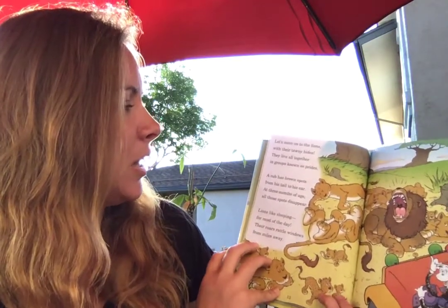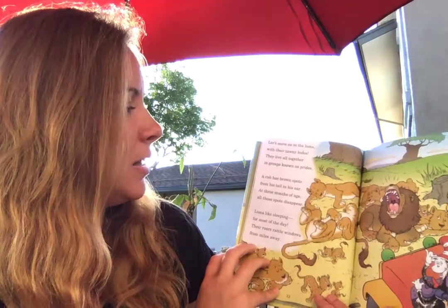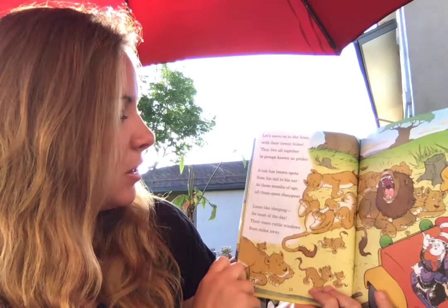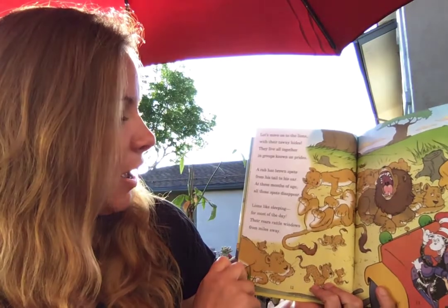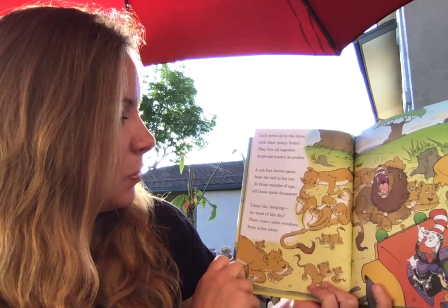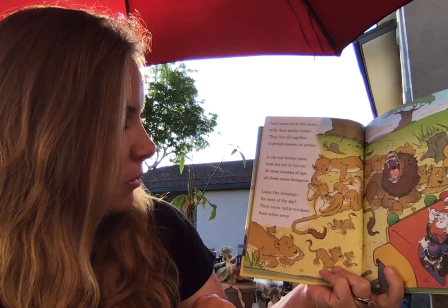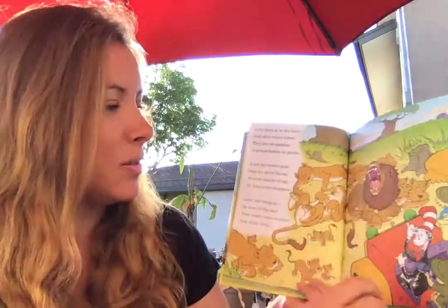Let's move on to the lions with their tawny hides. They live all together in groups known as prides. A cub has brown spots from his head to his ear. At three months of age, all those spots disappear. Lions like sleeping for most of the day. Their roars rattle windows from miles away.